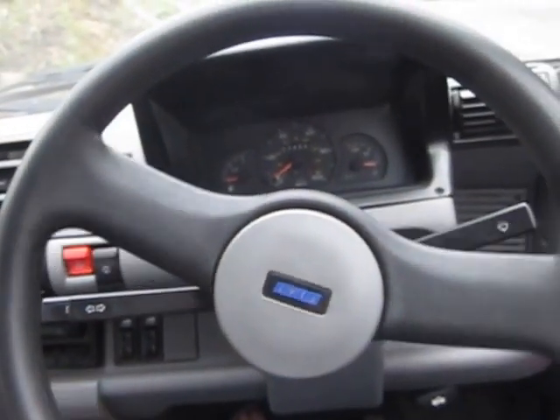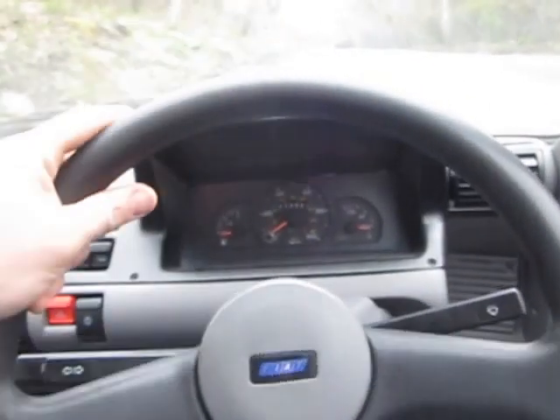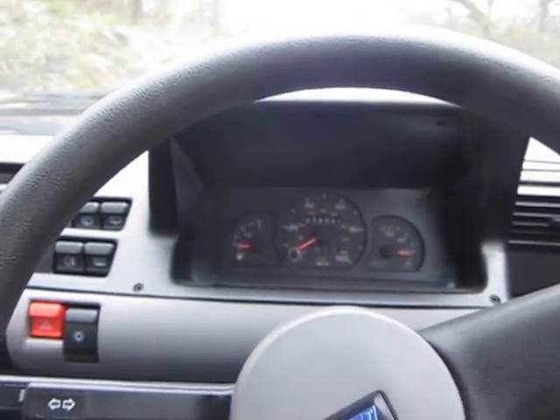This is a video of the Fiat Seicento I've got for sale on eBay. This is an absolutely amazing little car to drive. We've had this for quite a while — my wife's used it mostly. It's been absolutely brilliant.